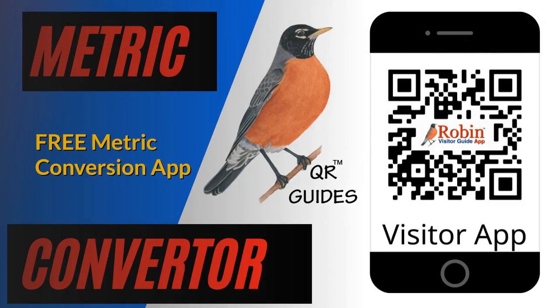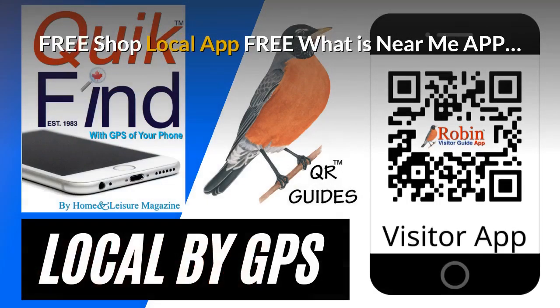Travelers, visitors, and even local people have trouble with metric conversion. This simple system shows you how to do it with a click of a button. The pandemic has created a need for a shop local app — it's free, it finds what's near you by the GPS of your phone. Try and shop local every time you can.